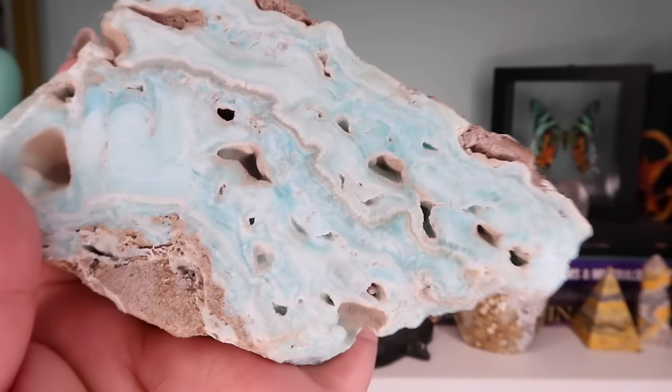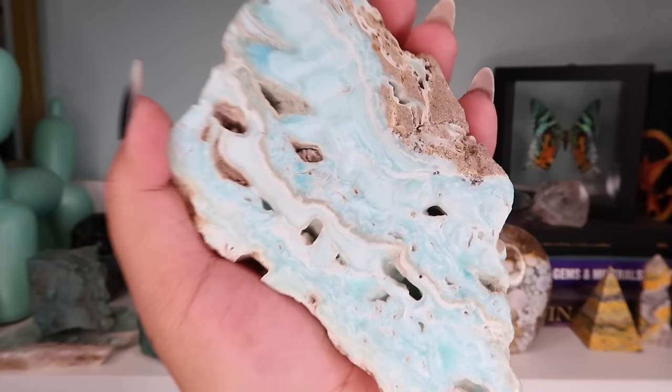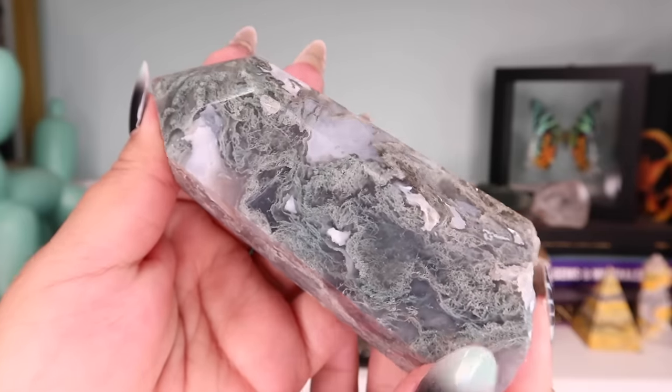Next is this aragonite slab. I love the color and banding — I love the brown and the holes. Usually I place crystals or jewelry on these types of pieces, but I just have this one as a standalone slab for now.